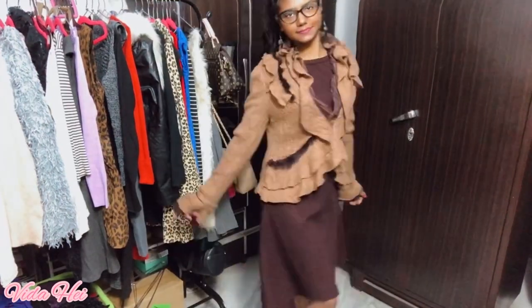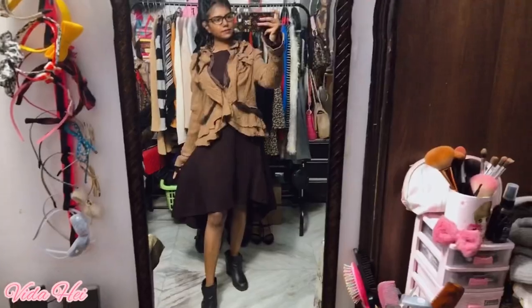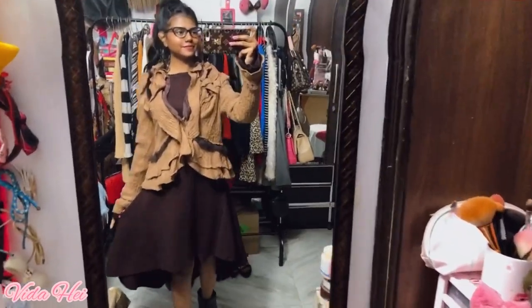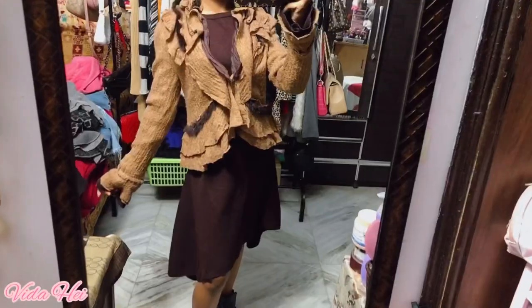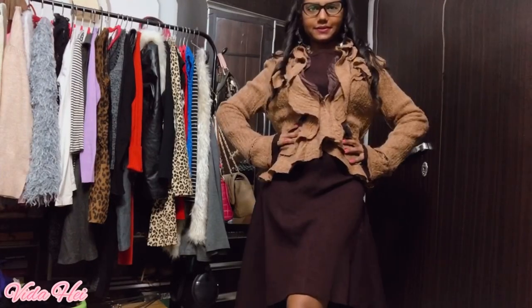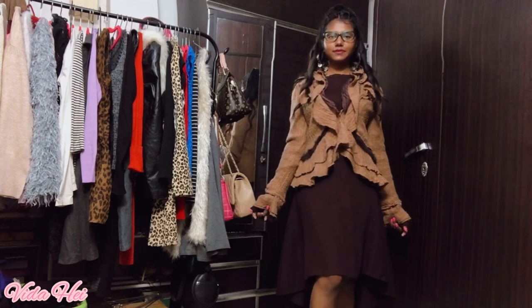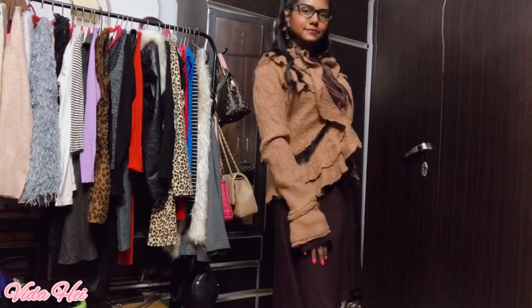This is the first dress and this is how it looks — it's like a high-low dress. I bought all of my clothes from Sergeant Market. This is how I styled my dress with a jacket kind of thing. I love such dresses, they look so girly and stylish.